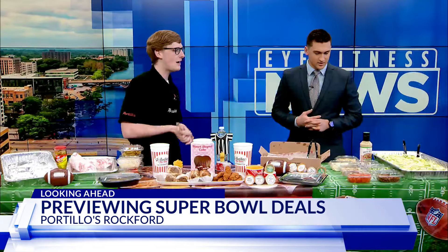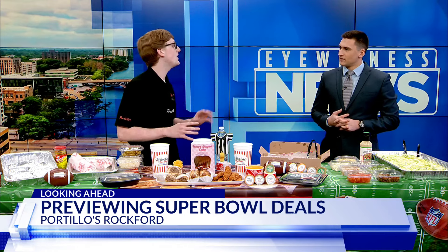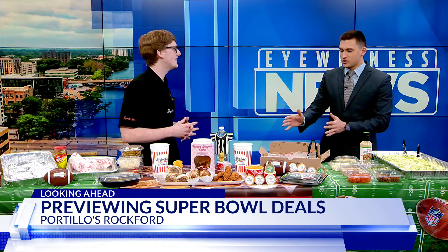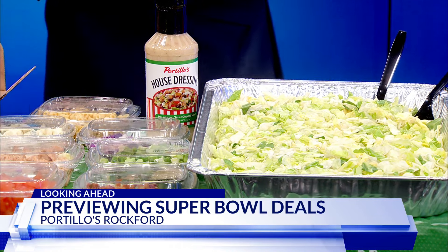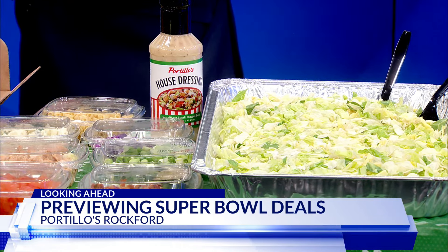Lastly, we have our wonderful chop kit. Same thing with the Fast Packs — everything on the side. You've got to balance it out. We want to devour the chicken tenders and the fries and the beef and all that, but we've got to get a little salad in there — eat a little bit healthy, at least for the Super Bowl.